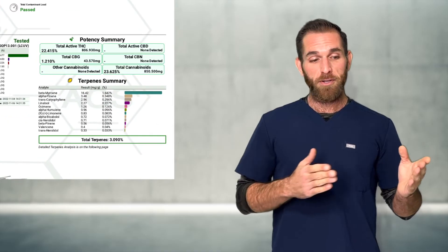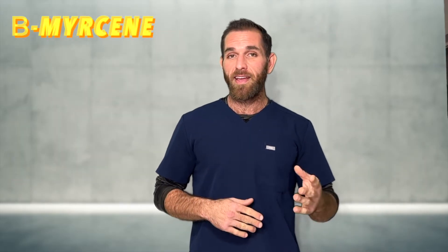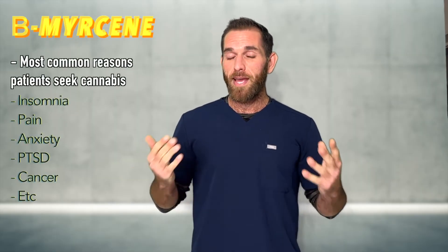For example, let's take a look at this strain from Cookies — Apples and Bananas. Myrcene just dominates. So really, this is something that you want to reserve for the end of the day or at night to get some sleep, which is one of the most common reasons that people use cannabis in the first place.